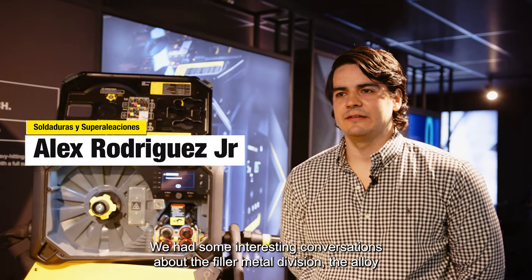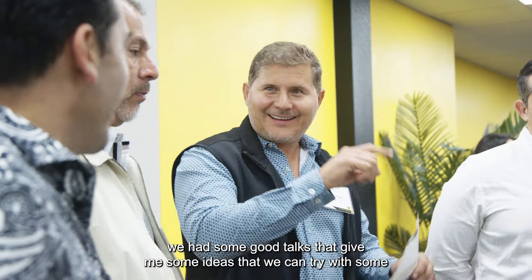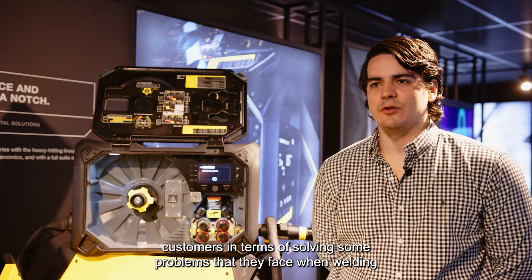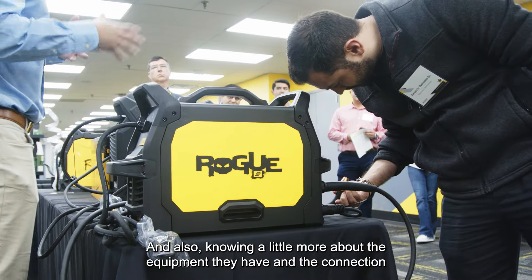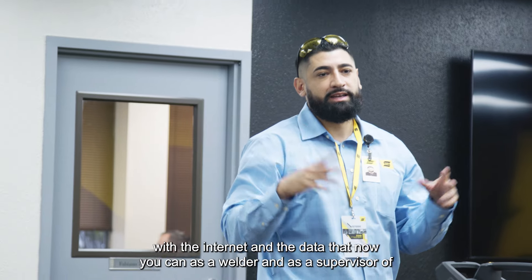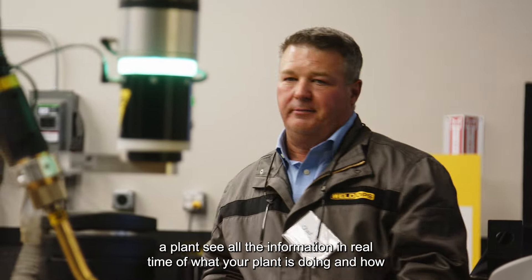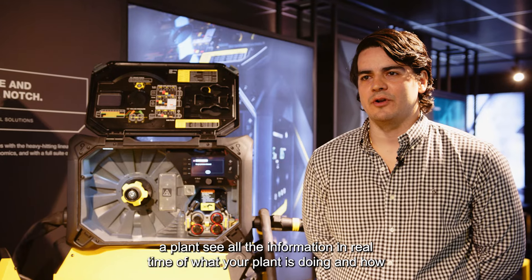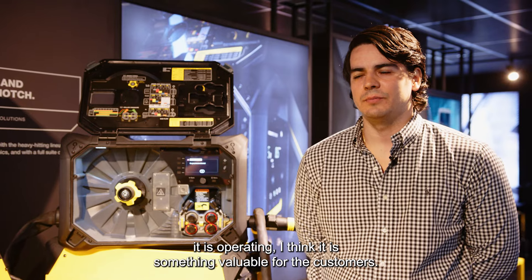Some interesting conversations about the filler metals division and the welding solutions division. We had good conversations that gave us some ideas that we can try with some clients in order to solve some problems. And also, to know more about the equipment and the connection with the internet and the data that you can now, as an operator and supervisor of a plant, see all the information in real time of what your plant is doing and how it is operating. I think it's something valuable for the customers.